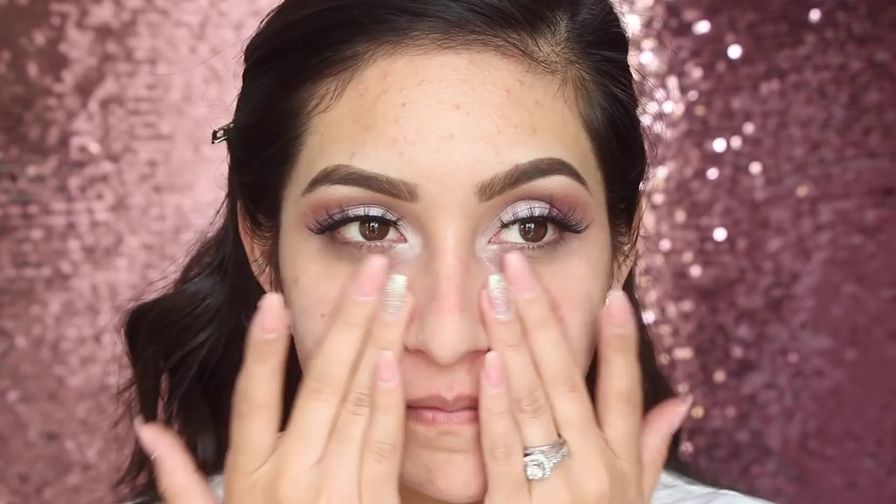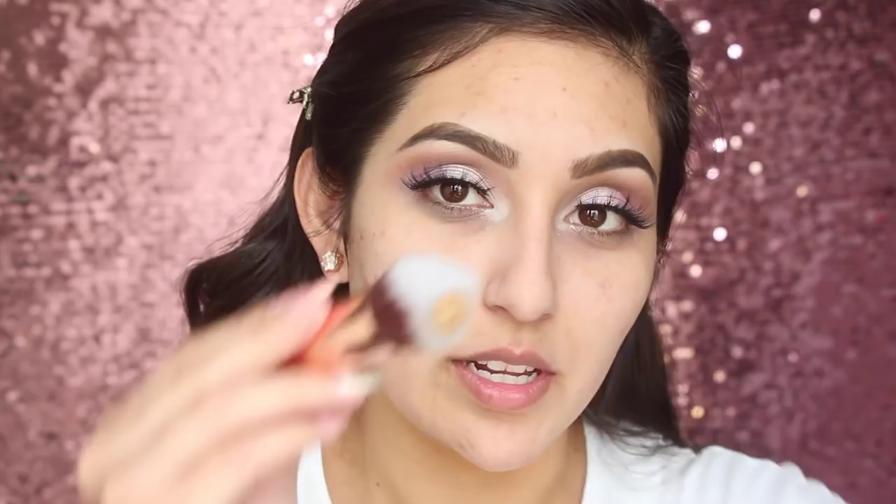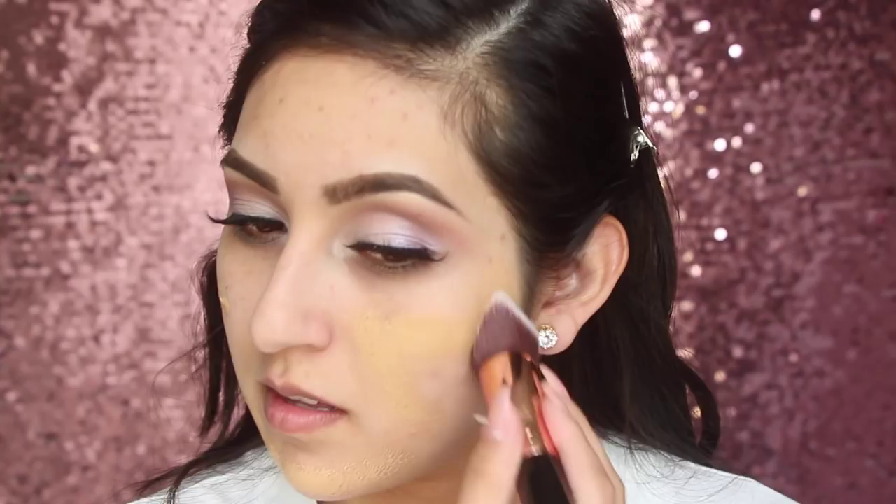Before applying the foundation, I'm going to apply a primer — the Tarte Clean Slate Timeless Smoothing Primer, which I've been obsessed with. It really smooths out your skin and works great with this foundation. I'm applying it with my fingers. Since the foundation has a pump, I'm only pumping two pumps — that's all I need. I'm going to dab it on the brush and start pressing it in. You'll see instantly that all my scars are going to be covered up.